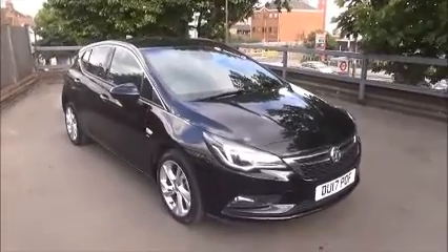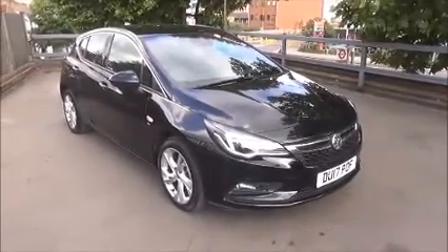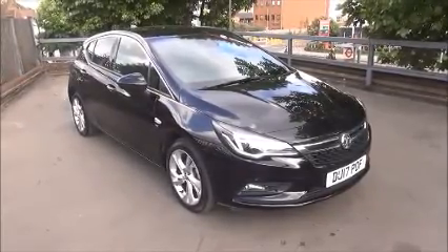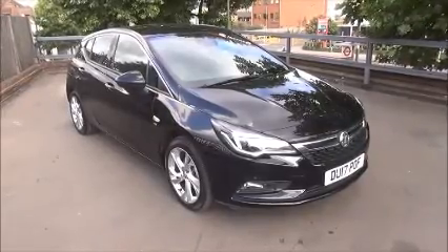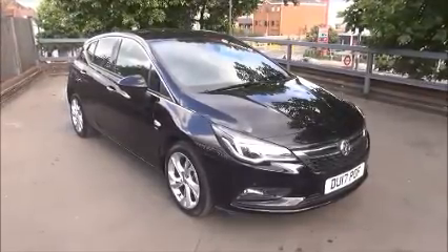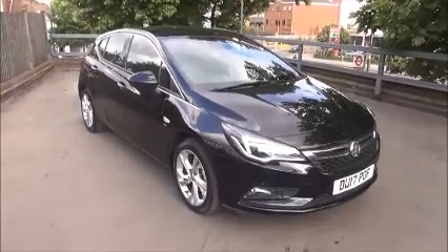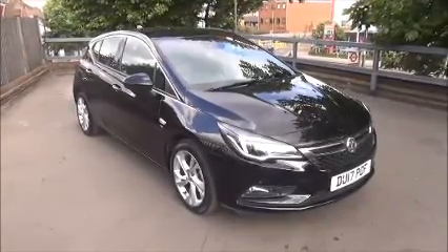This is a Network Q vehicle and benefits from the balance of the manufacturer's warranty. This concludes the presentation on the Vauxhall Astra 1.4 Turbo SRI Nav finished in mineral black. You can reserve this vehicle online with a £100 fully refundable deposit, or call our internet sales team to arrange a convenience appointment. If you are thinking of finance, we are confident we can meet any high street lender with our flexible dealer funding plans. Thank you for visiting Now Vauxhall.